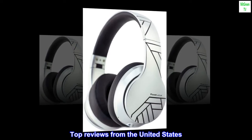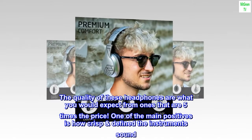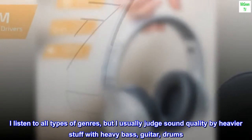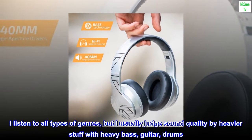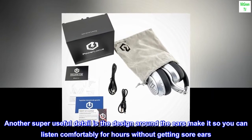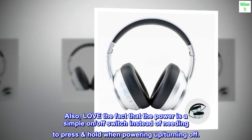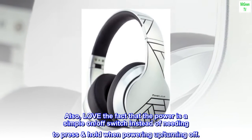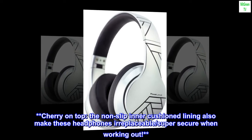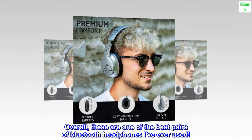Top reviews from the United States: The quality of these headphones are what you would expect from ones that are five times the price. One of the main positives is how crisp and defined the instruments sound. I listen to all types of genres, but I usually judge sound quality by heavier stuff with heavy bass, guitar, drums — these hold up super well to big booming music. The design around the ears makes it so you can listen comfortably for hours without getting sore ears. Love the fact that the power is a simple on/off switch instead of needing to press and hold when powering up or turning off. The non-slip inner cushioned lining also makes these headphones irreplaceable — super secure when working out. Overall, these are one of the best pairs of Bluetooth headphones I've ever used.